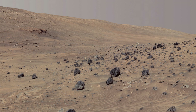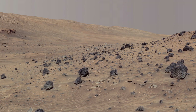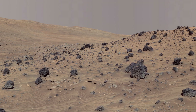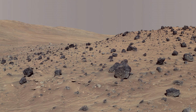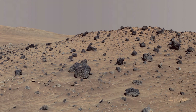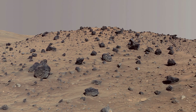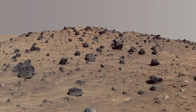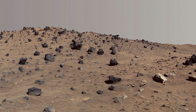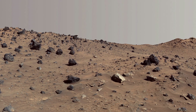This view of the environment from Spirit's winter vantage point is presented in approximately true-to-life colors. PanCam began taking component images of this panorama on the 814th Martian day, or sol, of Spirit's run on Mars, completing the portion shown here on Sol 980.